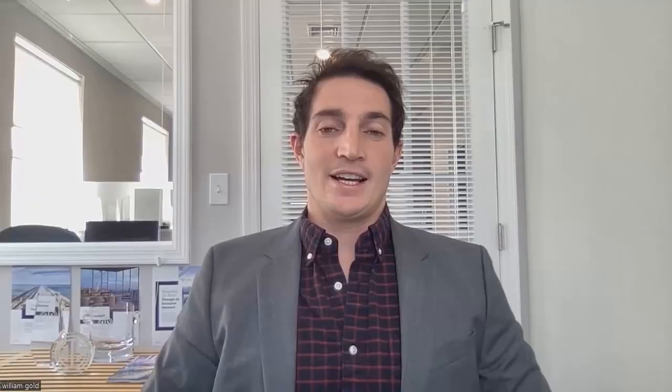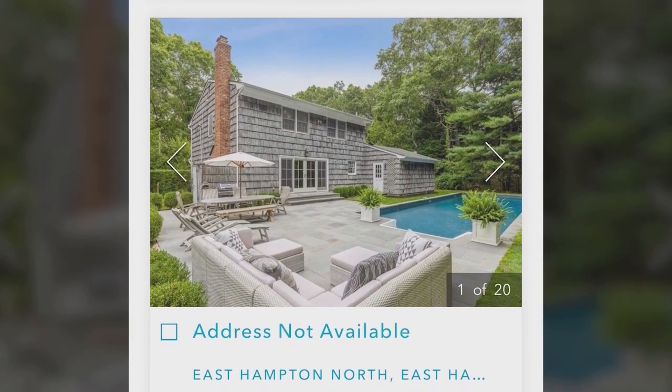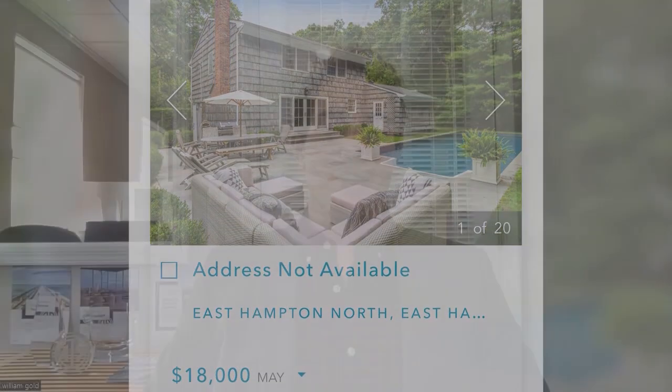Pricing has definitely increased last year, and from last summer it's been pretty stable. The only difference is that we've seen more inventory. A lot of people saw that the Hamptons were on fire, and they started buying rental properties, investment properties, and they've put those on the market themselves.